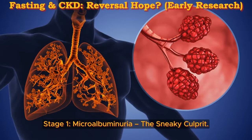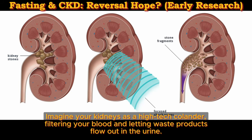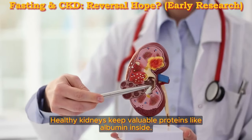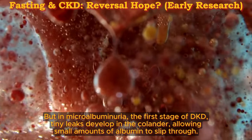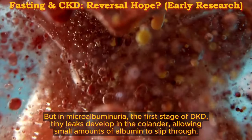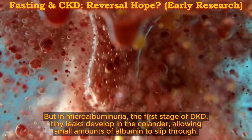Stage 1: Microalbuminuria, the Sneaky Culprit. Imagine your kidneys as a high-tech colander, filtering your blood and letting waste products flow out in the urine. Healthy kidneys keep valuable proteins like albumin inside. But in microalbuminuria, the first stage of DKD, tiny leaks develop in the colander, allowing small amounts of albumin to slip through.